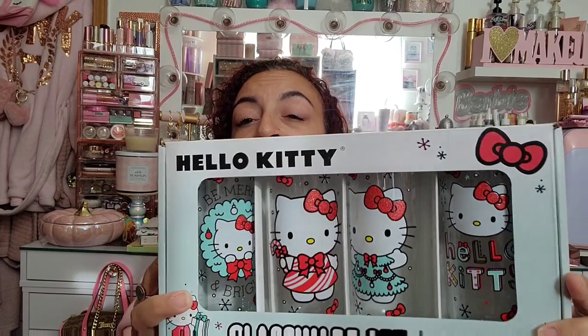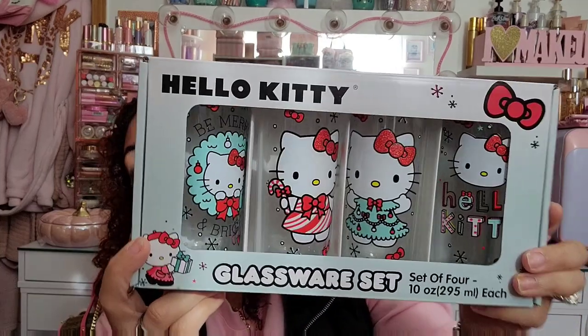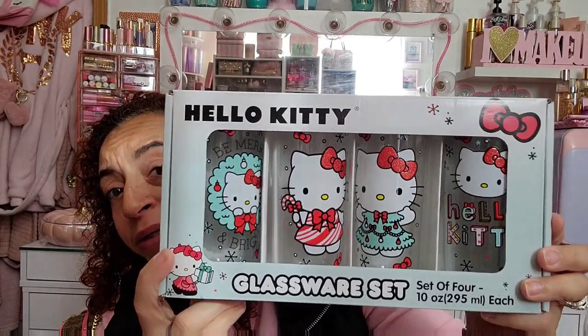I found the Hello Kitty Christmas glasses! Funny thing is my Halloween ones are still on the floor by my vanity — I never even took them out because I found them late. Same thing with these — I don't know what I'm going to use them for. They're probably going to stay in the box on the side of my vanity until New Year's or Valentine's Day. They're $14.99, they're cute Hello Kitty Christmas glasses, but I just think they look cute in the box.